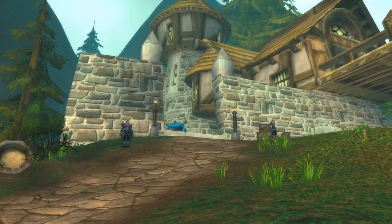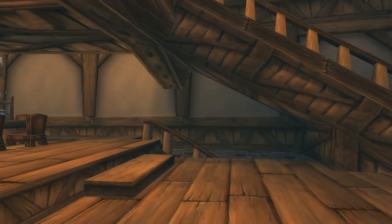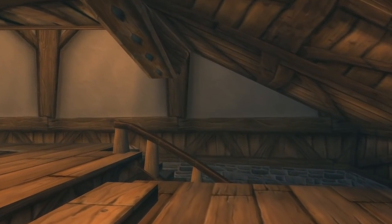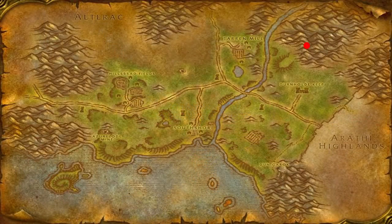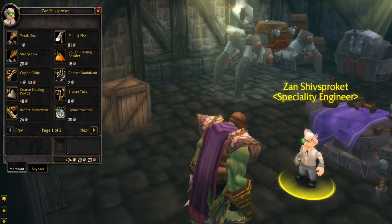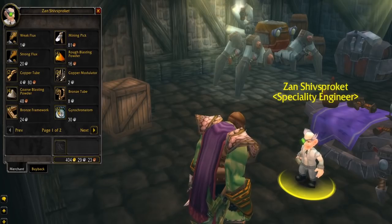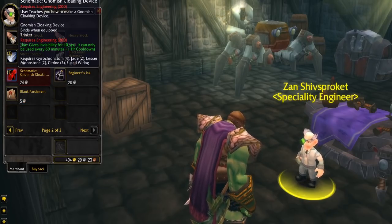Also in the same zone we have a vendor that is mostly known to rogues, which is Zem Shiv Sprocket. He is a gnome engineer which sells the recipe for the Gnomish Cloaking Device. He is located inside the Ravenholt Manor, which is hidden in the mountains in the Hillsbrad Foothills. The recipe is good for PvP but it also can fetch some gold on the auction house.